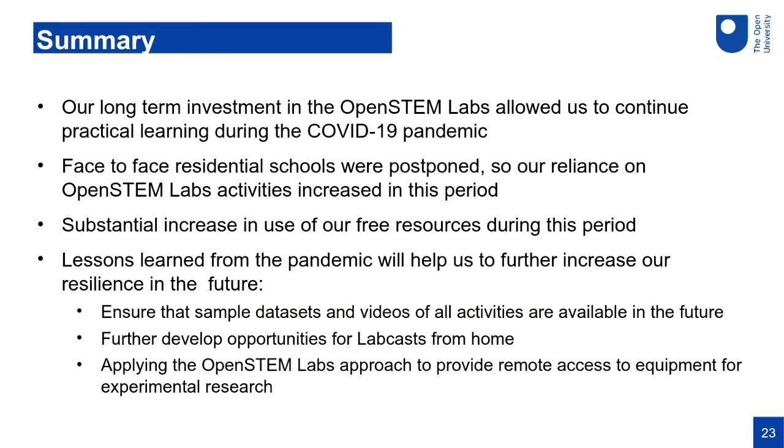Three key lessons for the future: first, always generate sample datasets and videos for all activities at the time they're created and store them centrally. Second, think about ways to support lab casts from home — perhaps having kits delivered to academic staff so they can more easily run a lab cast from home. Third, an observation about research: it was clear during lockdown that our teaching practical work carried on, but PhD students were prevented from doing any practical work. If we could apply the remote access approach to research equipment, we might allow research students to continue — we had one PhD student who made discoveries using our remote observatories during lockdown, which suggests real opportunity here.